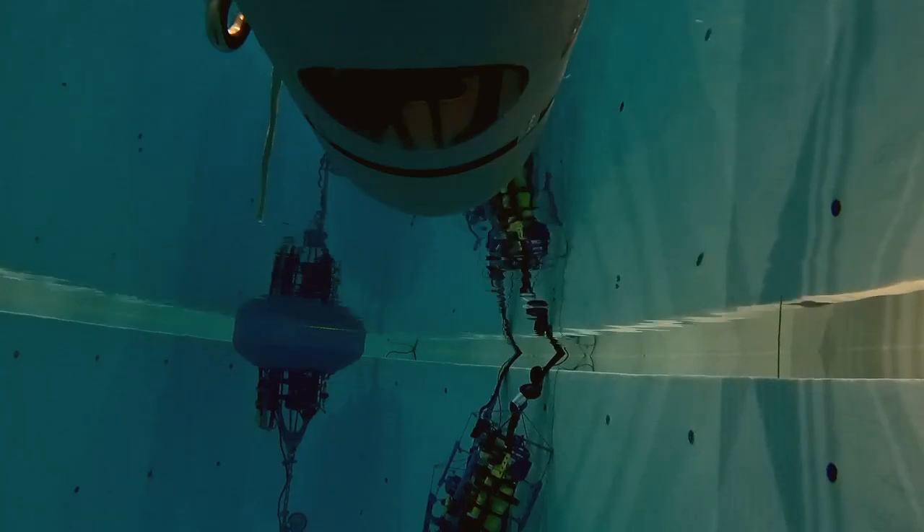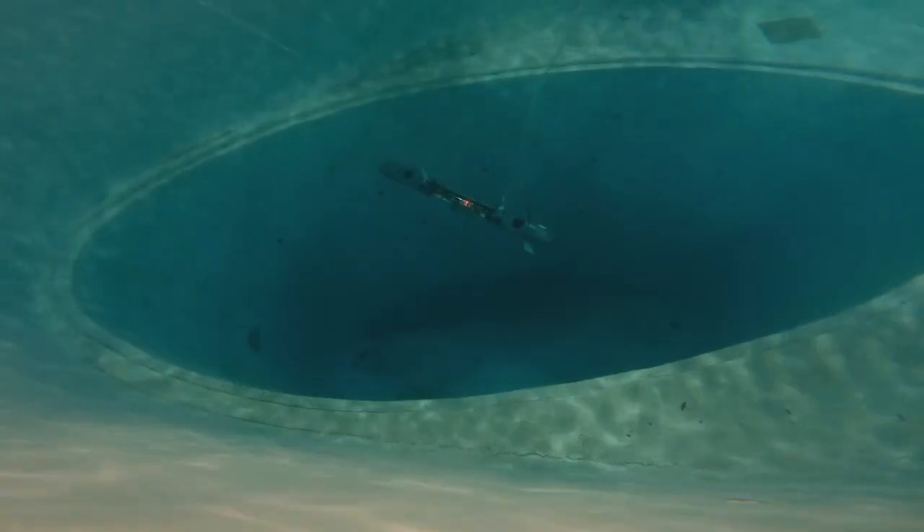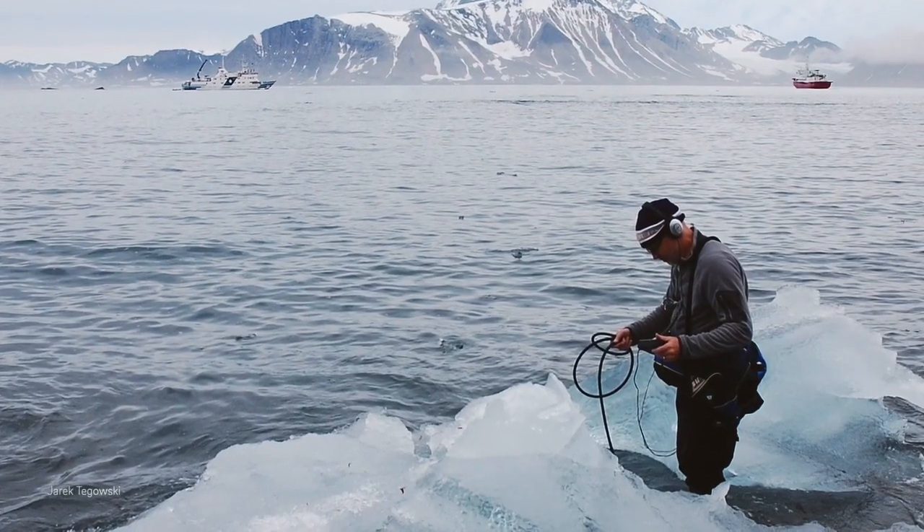Our project focuses on collecting acoustic data of glaciers. We use our AUVs to collect data that's normally impossible for normal researchers — we can go all the way up to the terminus of a glacier to collect high quality acoustic data.